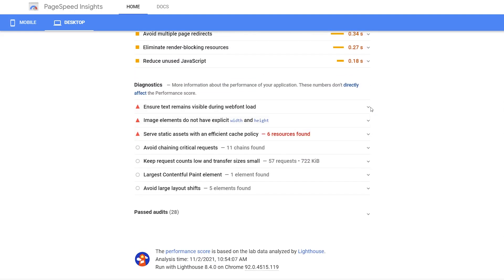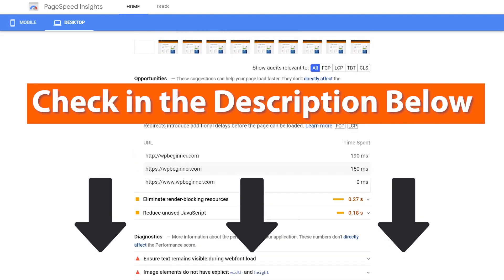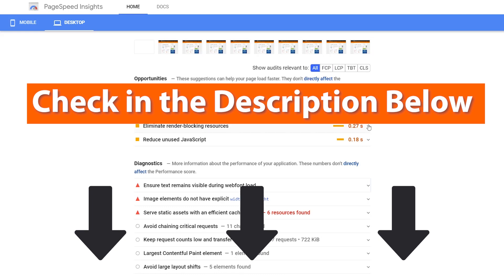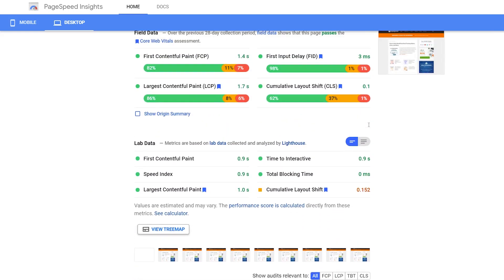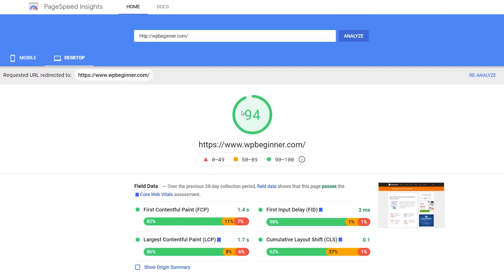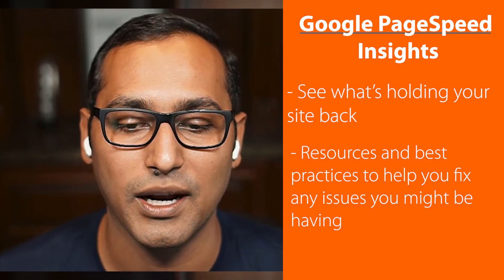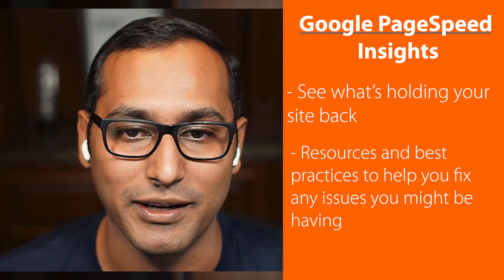If you find that your website has performance and speed issues, there's a lot you can do. We'll be linking to a video on how to speed up your website in the description below. Generally, I recommend having a high-performance WordPress hosting provider like SiteGround, Bluehost, or WP Engine, along with a proper caching plugin like WP Rocket or WP Super Cache — those will help you speed up your website and get a higher score in Google PageSpeed Insights.